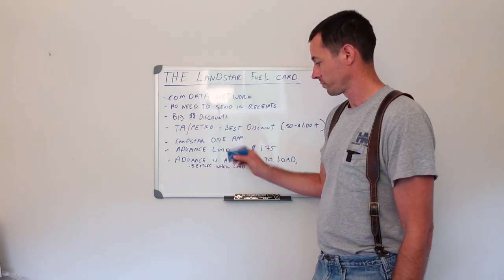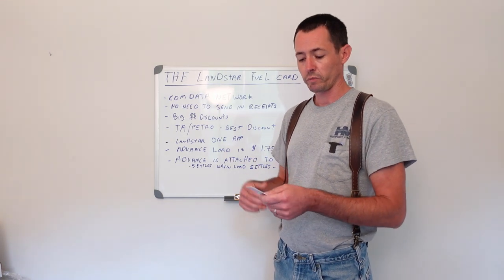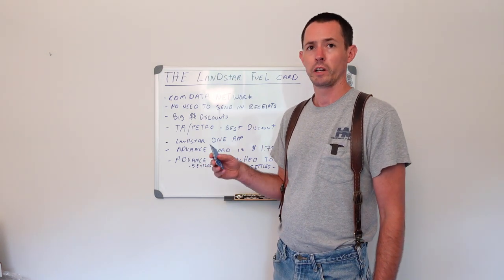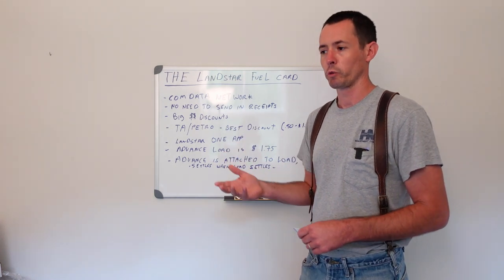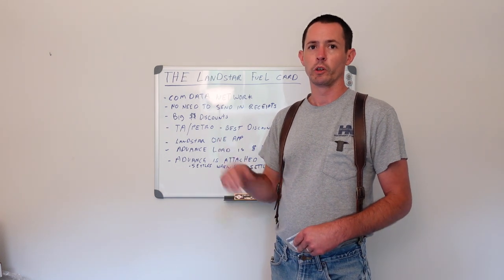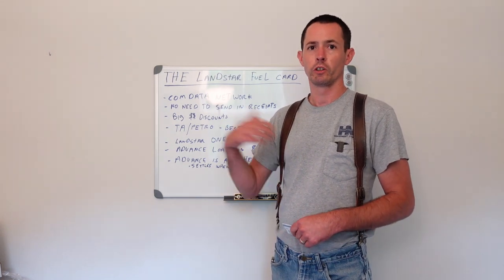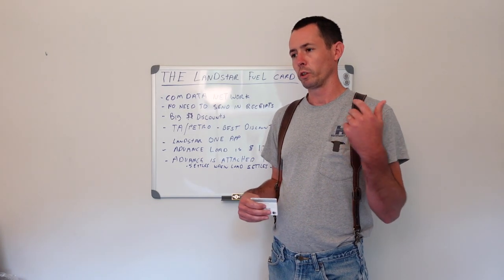You'll get two ComData cards when you come over to Landstar — one for fuel and one for settlements. They pay your pre-trip advances on the fuel card, and your settlements get deposited on the other card. When you come over, you'll get your direct deposit set up. You can actually set it up on both cards so if you have too much money on one, you can direct deposit it to your bank account.